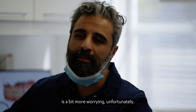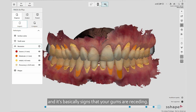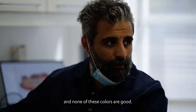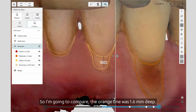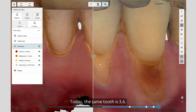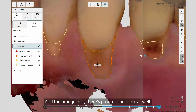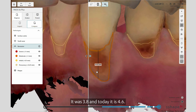The next thing I want to show you is a bit more worrying, unfortunately. It is something called recession — basically signs that your gums are receding. You can see there's some yellow and quite a lot of orange, and none of these colors are good. The orange one was 1.6 millimeters deep. Today, the same tooth is 3.6. And the other orange one, there's progression there as well — it was 3.8, and today it is 4.6.